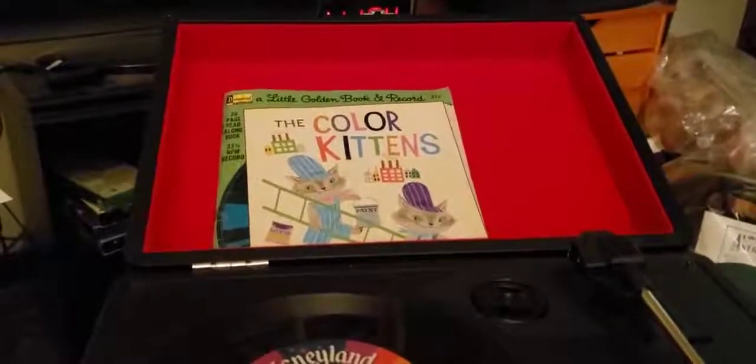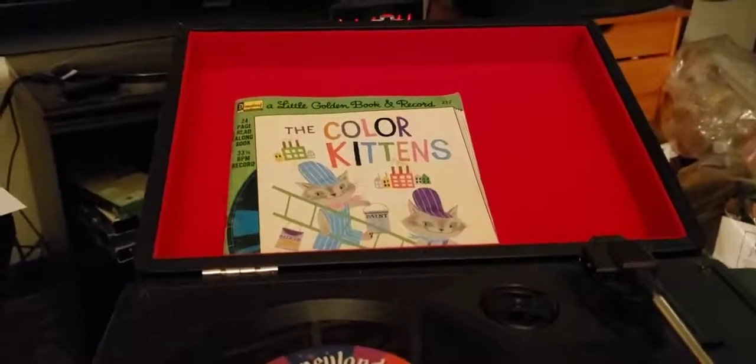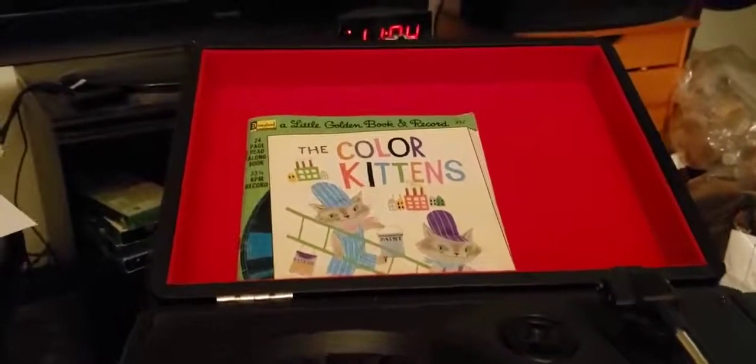Hi, this is Alec from Groovy Entertainment. Today we got another book and record to play for you. Today's book is The Color Kittens from 1976. So let's get started.